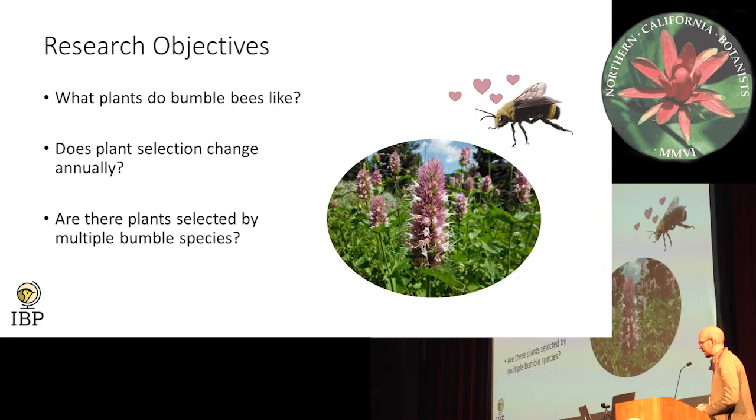Our research objectives were pretty simple: What plants do bumblebees like? Does plant selection change annually? We did these bumblebee surveys for two years in 2015 and 2016 in the Plumas. And are plant species selected for by multiple bumblebee species? Is there some sort of holy grail plant species that we can put out there and all bumblebees like it? Well, spoiler alert — there isn't one, but maybe we'll find one eventually.